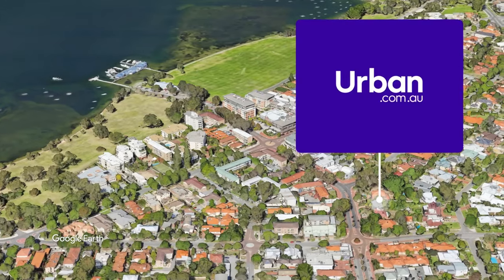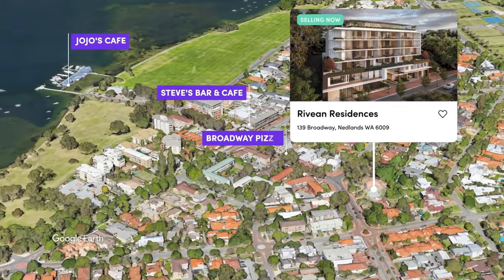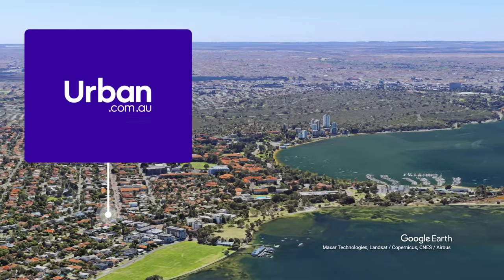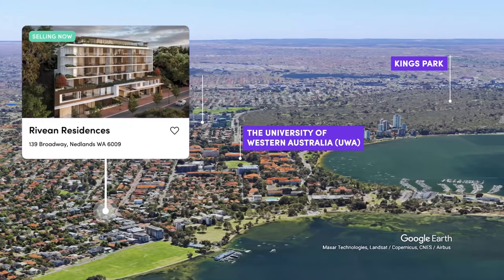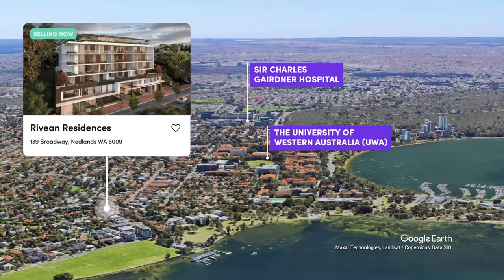Being situated in Perth's sought after western suburbs, you've got absolutely everything you need within a short walk or drive from your new home. In the area are leading public and private schools, Kings Park, Claremont Quarter, University of Western Australia, hospitals and a fantastic selection of retail, dining and public transport options.